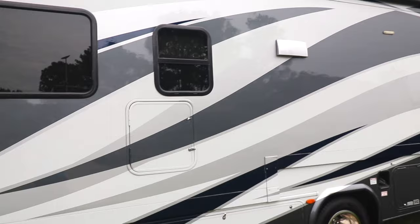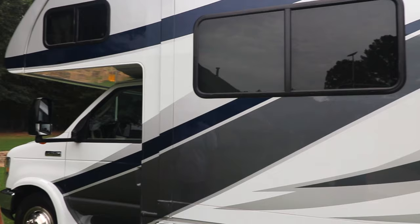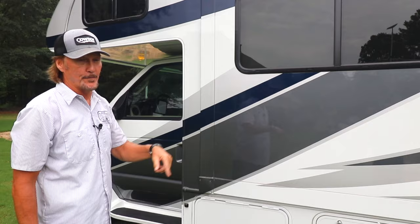Just so you know, this is a full body paint on this particular unit. It's a 2019, and I think we've covered pretty much everything on the outside. Let's take it to the inside and show you the amenities and features in there.